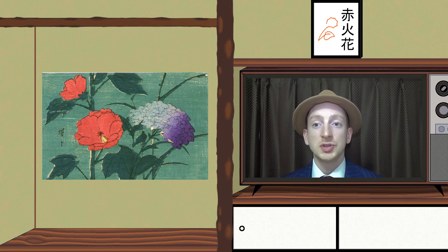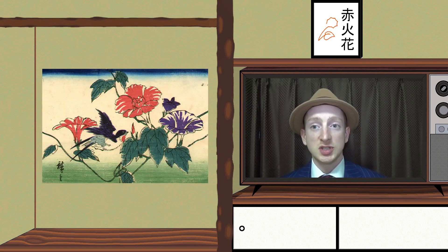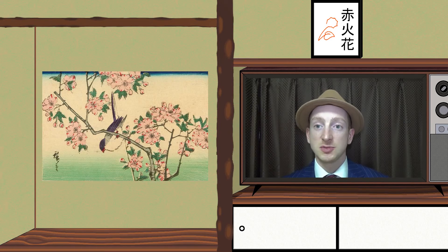Hiroshige 3. Utagawa Hiroshige 3 was also a student of Hiroshige. He took his master's name after marrying his master's daughter, who had divorced from Hiroshige 2. His work was also very close to his master's, yet he did not achieve the same success.